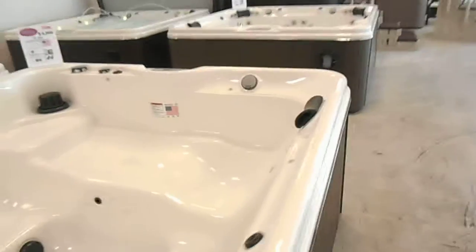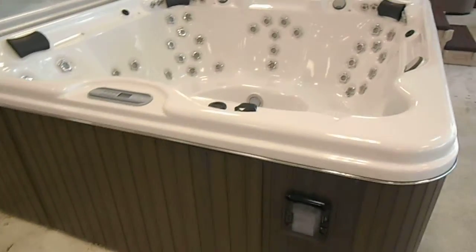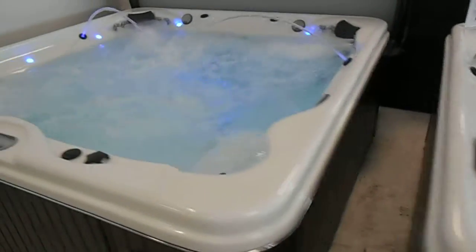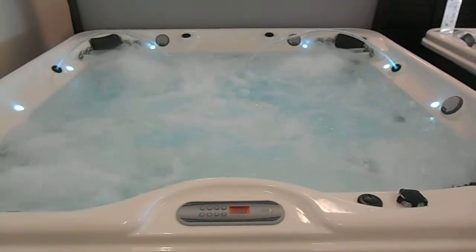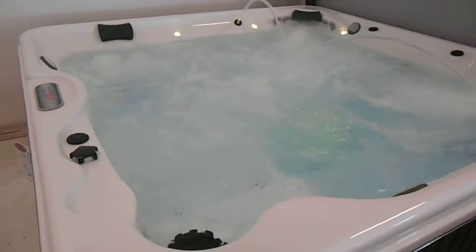Take a walk over and hopefully some music will kick on for us. There's one dry — you can sit in it dry, but better yet, sit in it wet. Get the fiber optic lights. All kinds of power, dual five-horsepower pump.